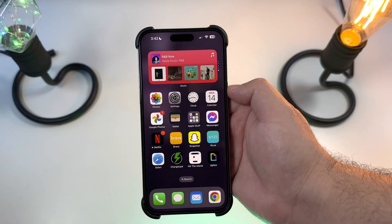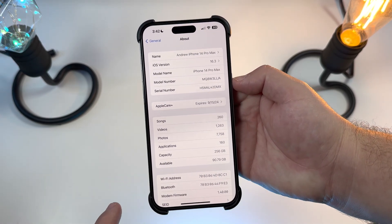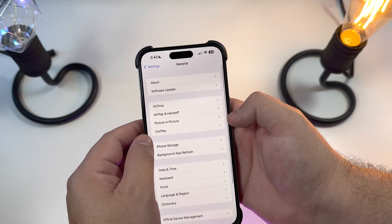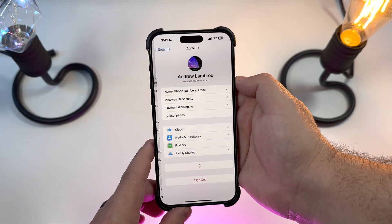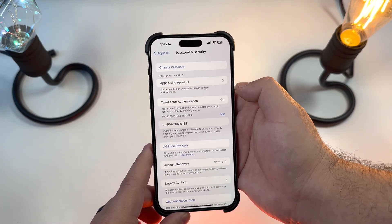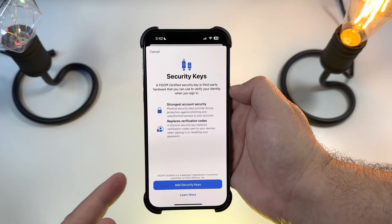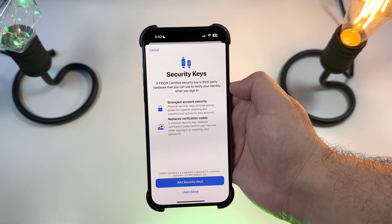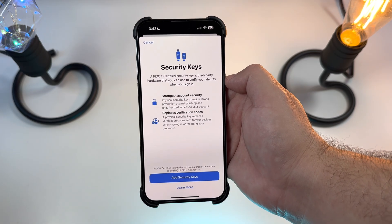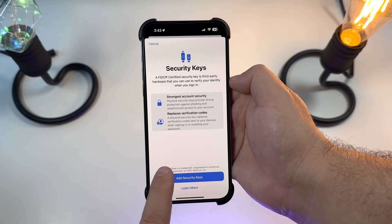One thing we did notice that was just discussed by Apple recently is the ability to use physical security keys — and that is actually now live. If you go into your Apple ID and then into Passwords and Security, you now have the option to add security keys. You'll be prompted with a new updated screen where you can use physical security keys to replace verification codes. I actually have one that I use from Google.